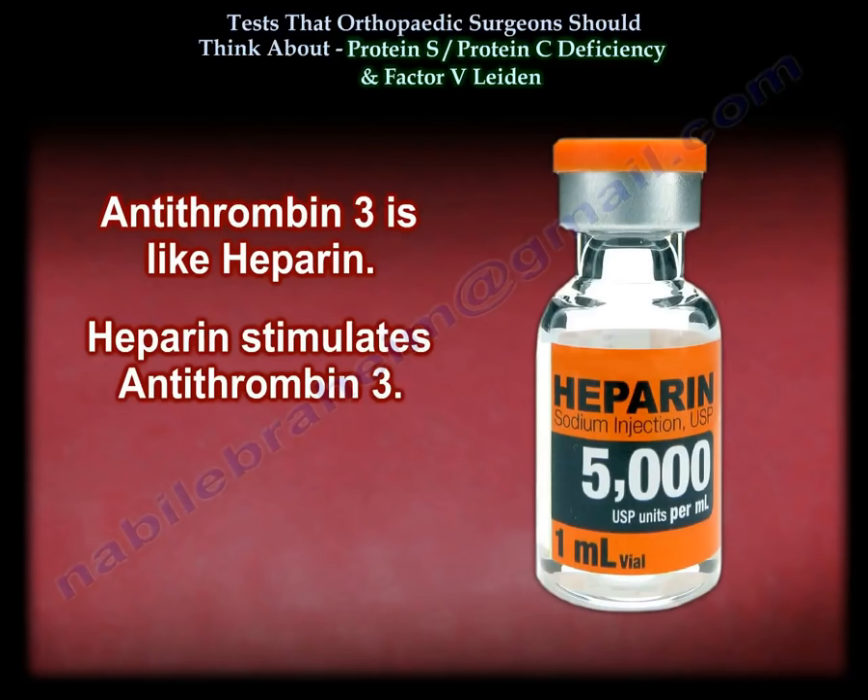Anti-thrombin 3 acts like heparin — heparin stimulates anti-thrombin 3.